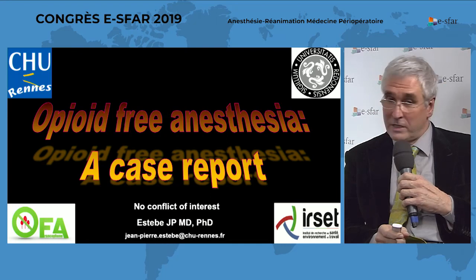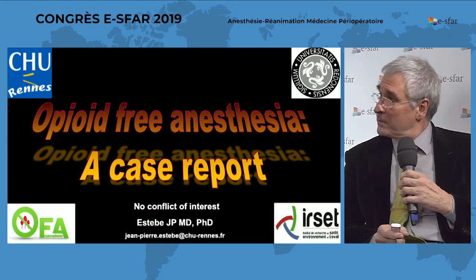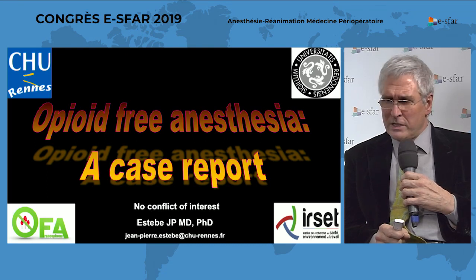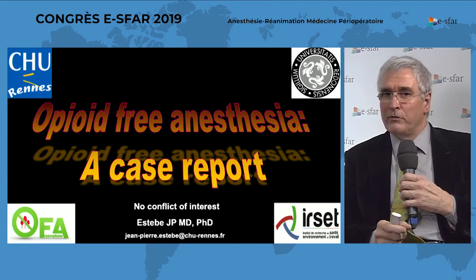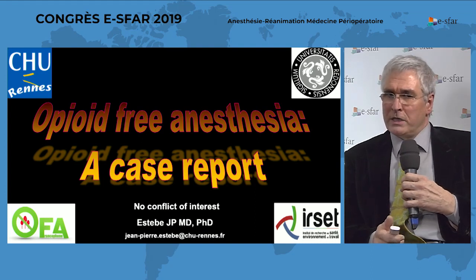First of all, I would like to thank the French Society of Anesthesiology and Intensive Care for inviting me to present a case report. Because I personally perform more than 900 patients under opioid-free anesthesia, I have a problem choosing a case — I could present a short case for ambulatory surgery, a long procedure, a very complex surgery, or a very complex patient with many comorbidities.